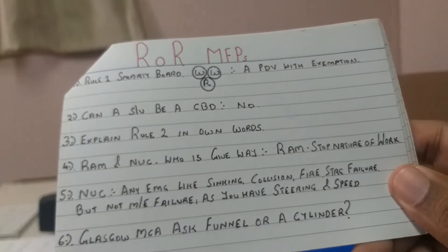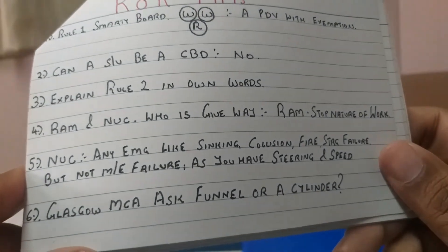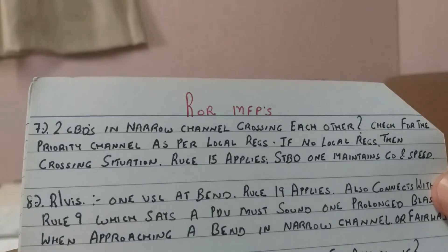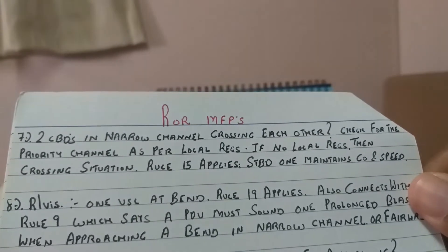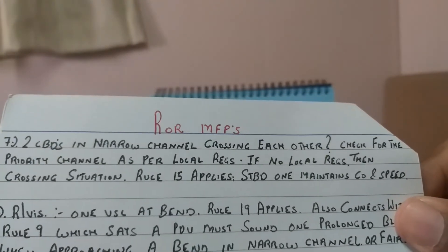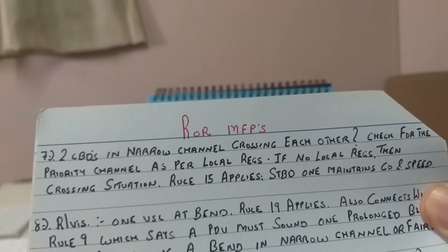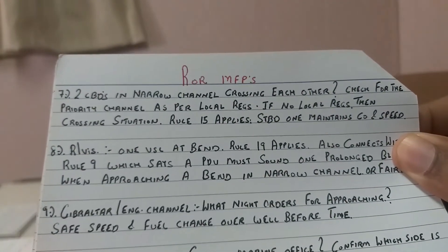For the disposition of shapes in relation to vessel constrained by draft - in Glasgow the MCA is asking whether it is a funnel or a cylinder to display. Moving on, a typical favorite MCA question: two vessels constrained by draft in a narrow channel crossing each other - what is your answer? Check for the priority channel as per local regulations. You'll find this on your ECDIS, on your charts, or in local sailing directions. Rule number 15 also applies - the starboard one maintains course and speed.